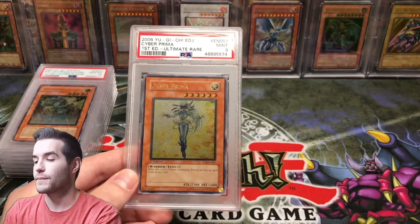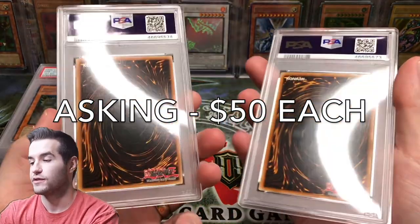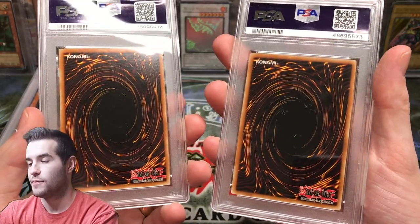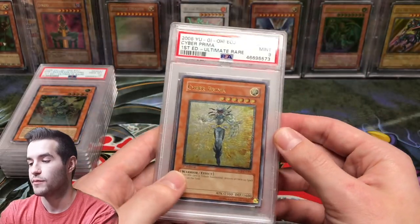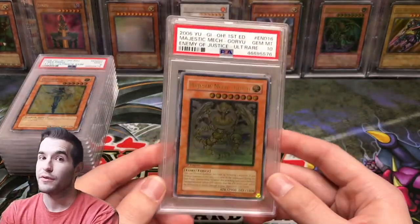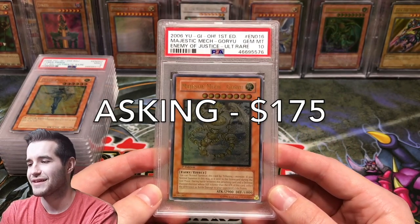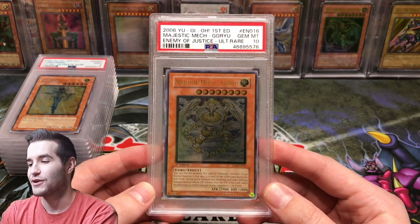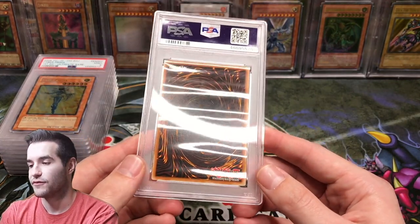Then we have not one but two Cyber Prima Ultimate Rares from Enemy of Justice — both got 9s unfortunately. I'm asking $50 each for those; the centering may be a little off. Then we have another Enemy of Justice card — we opened about nine booster boxes and never got the card we wanted. We have an Enemy of Justice Goryu Ultimate Rare. Asking $175 for that one as well.